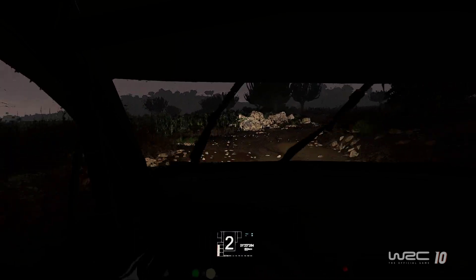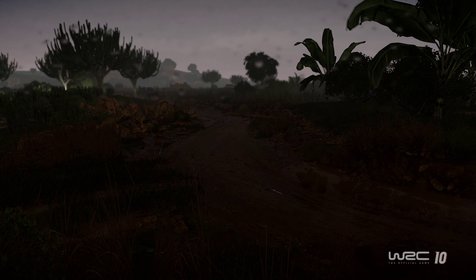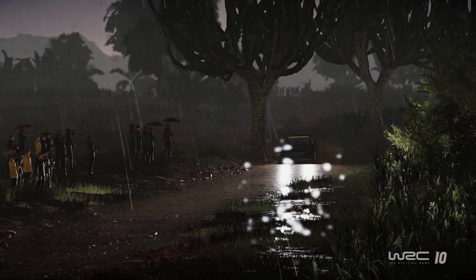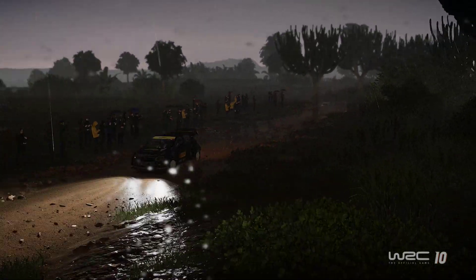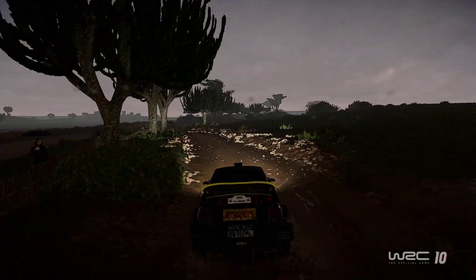Look how dark it is, so hard to see. But it's an all-wheel drive car, handles great. Put a little brake pressure on, and a little trail braking will get you around most corners.